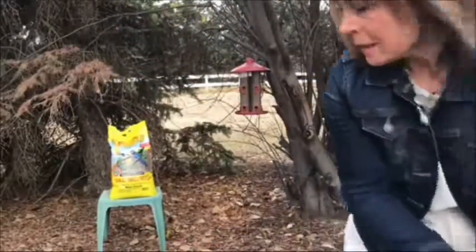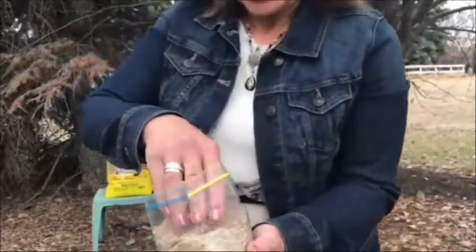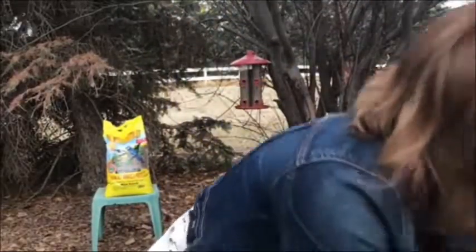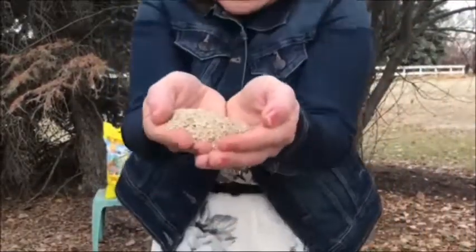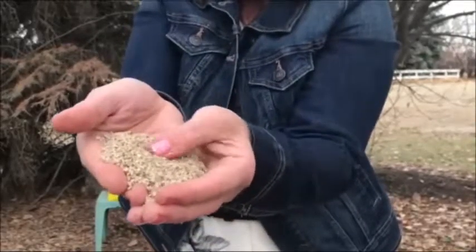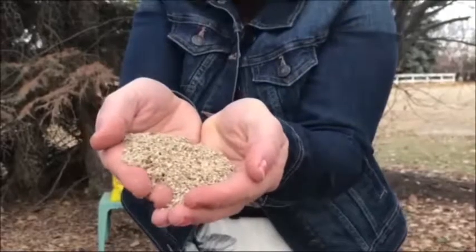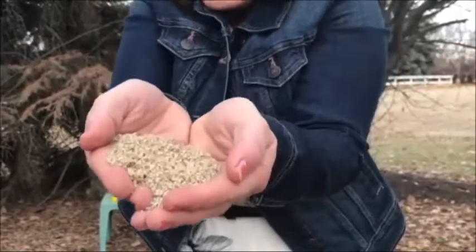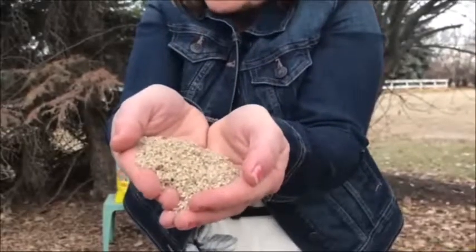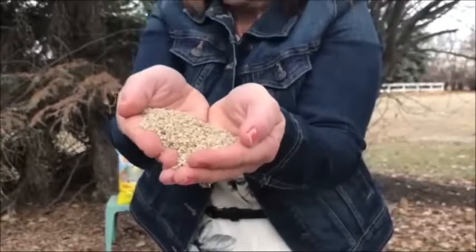Another choice is fine sunflower chips. We find that the birds love finely chopped sunflower seeds. They've got no shells — the shells have been removed and they've been chopped up. The nice thing about these is they won't sprout under the feeder and there's no shells under the feeder, so there's no mess, and we find the finches love these as much or more so than the Niger seed.